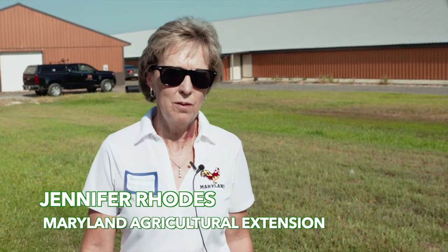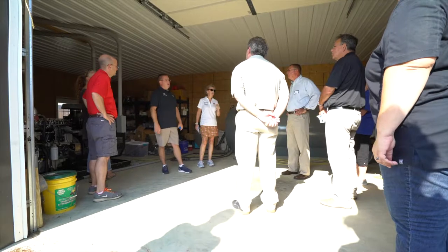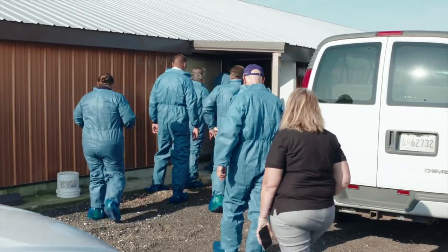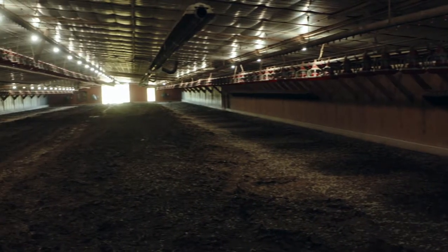This is a broiler farm, so this is a meat chicken farm. Mike Klonowski is the owner. He graciously invited us to come in this morning and tour his house. We've got houses here that are out of chickens — chickens have gone to harvest — and we've got chickens that are getting ready to grow to harvest.